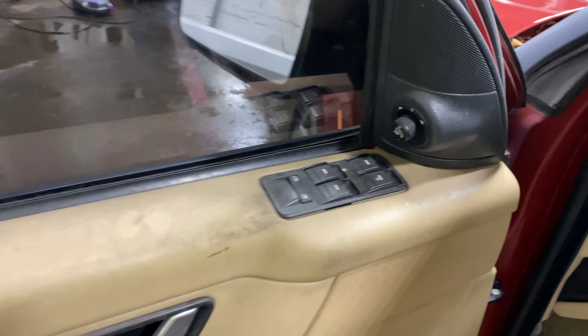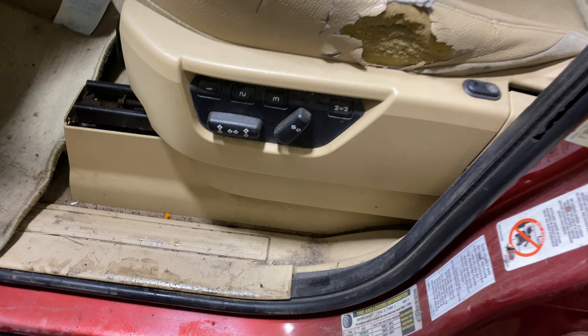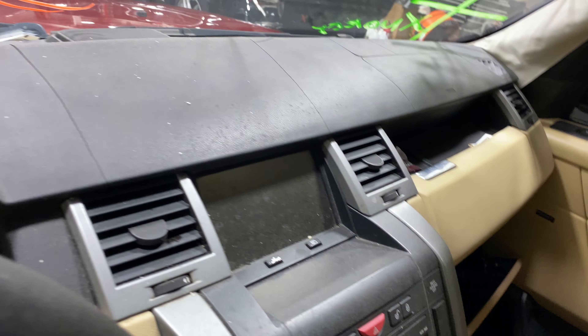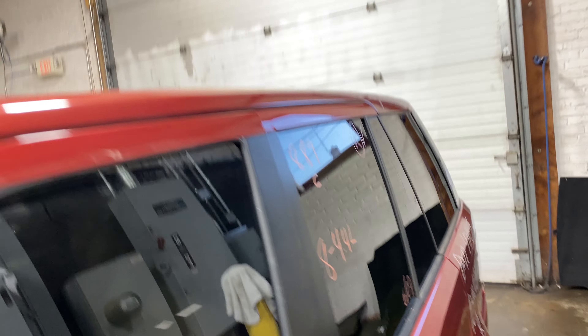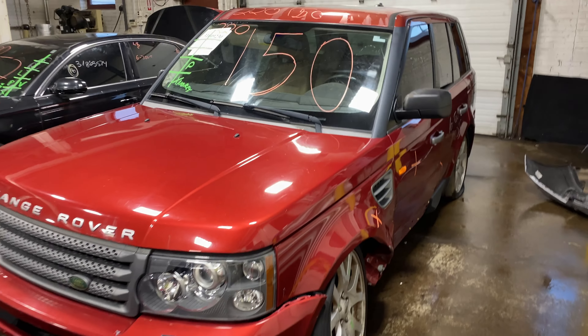This one does have tan leather interior. As you can see, plenty of great parts still left on this 2007 Range Rover Land Rover, and many others here at Tom's Foreign Auto.